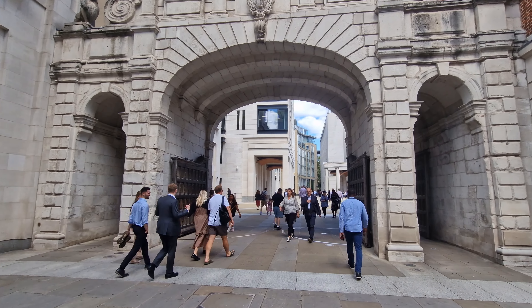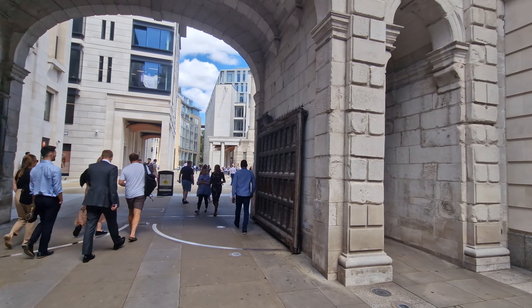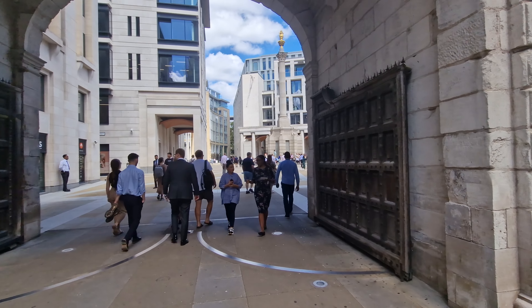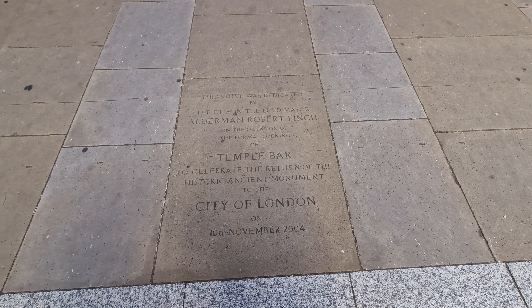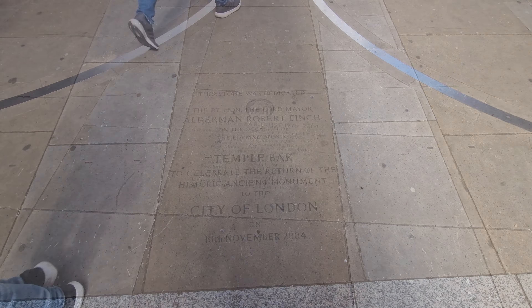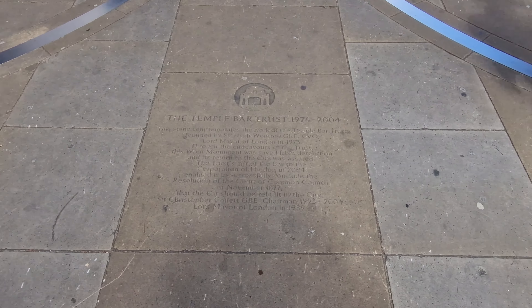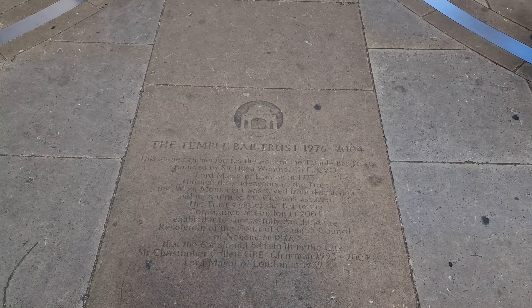There are two other ones which we'll cover in later videos. Now at the bar, the Corporation of the City of London erected a barrier to regulate trade into the city, and that's what this is. In the 19th century, the Royal Courts of Justice were located to its north, having been moved from Westminster Hall. To its south is Temple Church, along with the Inner Temple and Middle Temple Inns of Court, which we've covered on other videos.